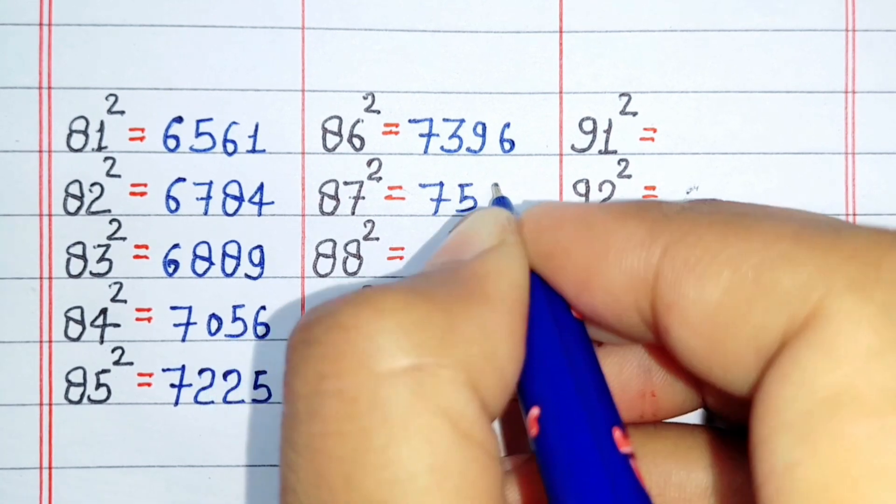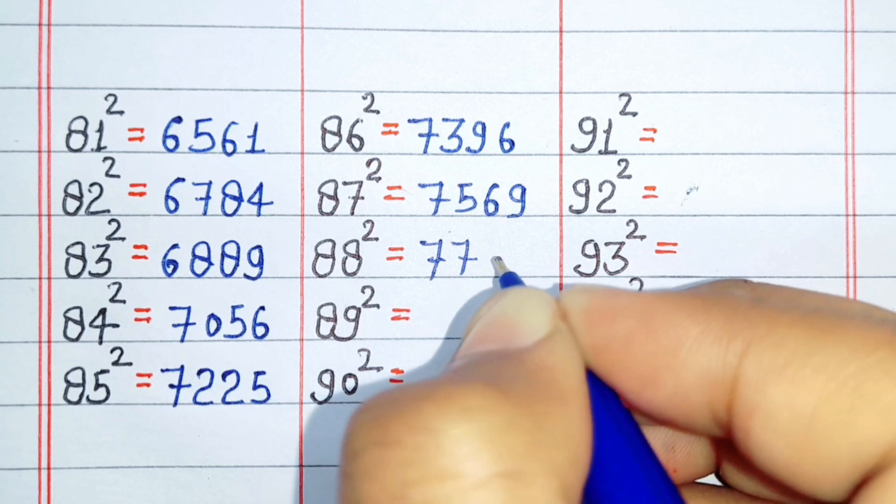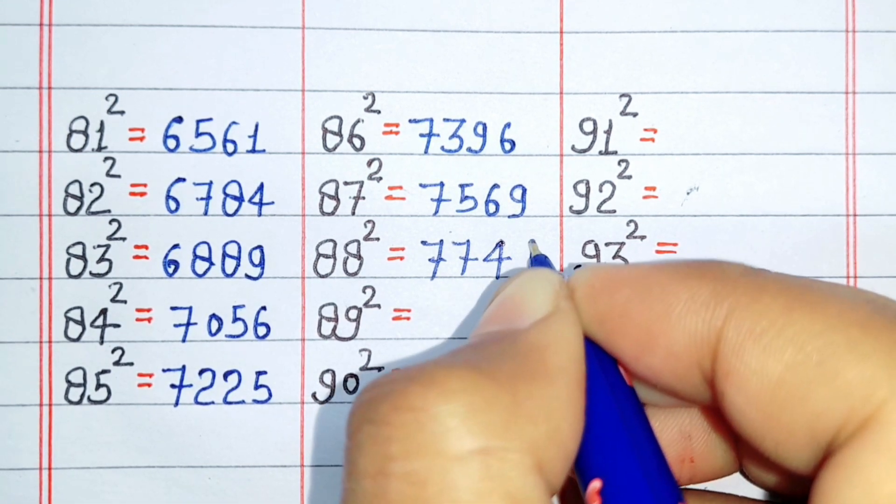Square of 87 is 7565. Square of 88 is 7744.